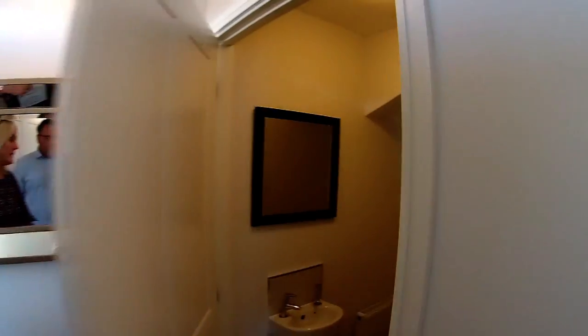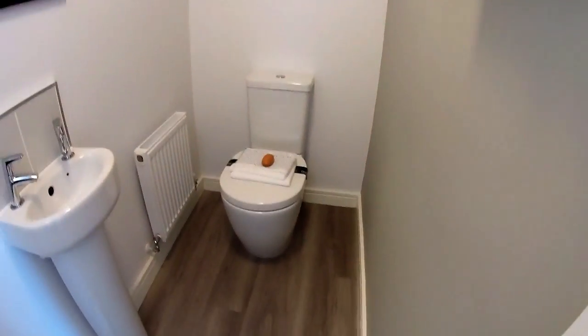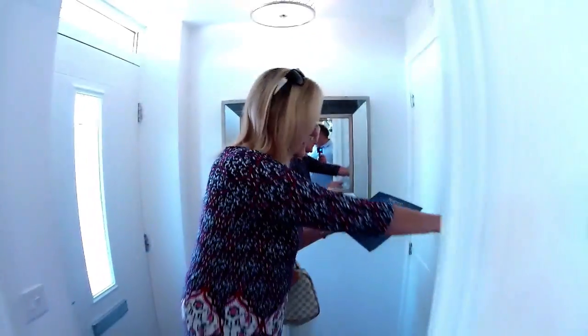We'll start in the hallway. That's your downstairs loo — nice, very contemporary toilet. It's tucked in under the stairs there, and you've got your RCD.